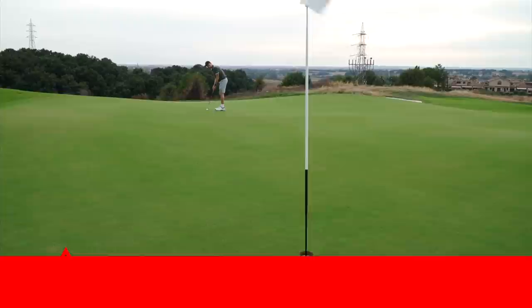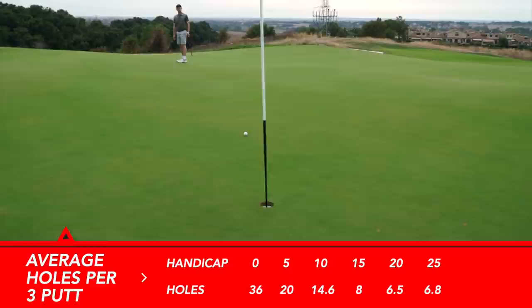These stats are all provided by Shot Scope over millions and millions of shots. Average holes per three-putt - and I think this is the biggest key to lowering your score, especially for higher handicaps. A scratch handicap averages 36 holes per three-putt, whereas a 20 and 25 handicap is 6.5 and 6.8 holes. So higher handicaps are possibly having three or more three-putts per 18 holes.